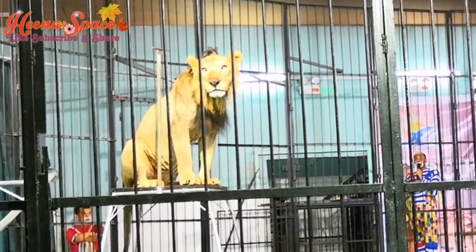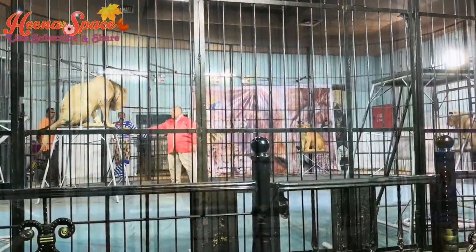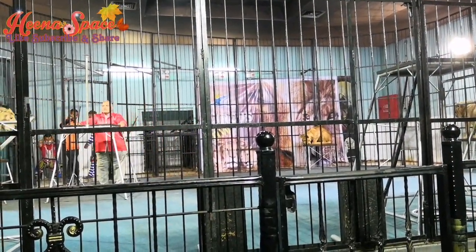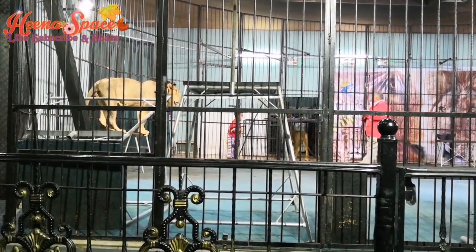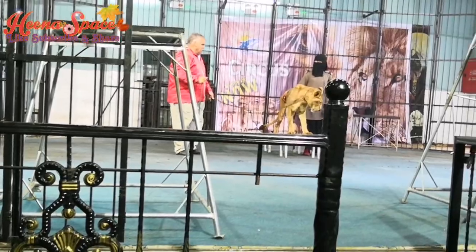This lion looks cute here. I hope you all enjoyed this show. Even visitors are allowed to take a picture with a lion — you need to pay 25 Riyals for that.